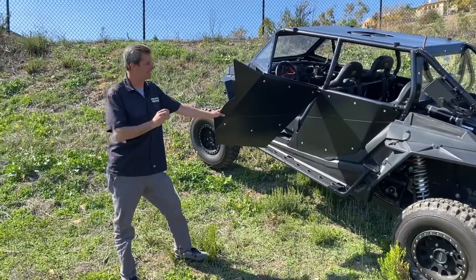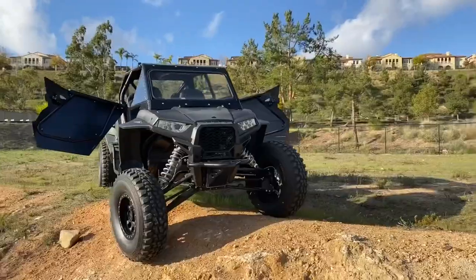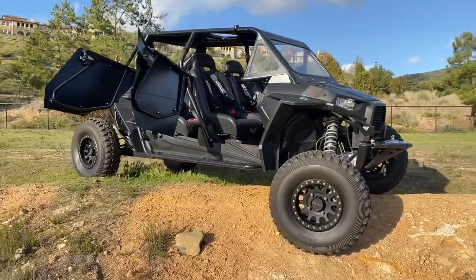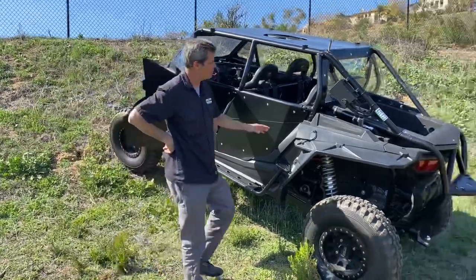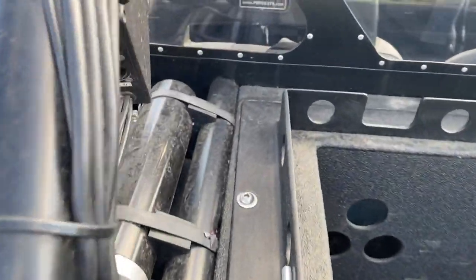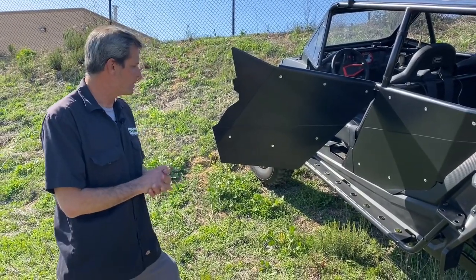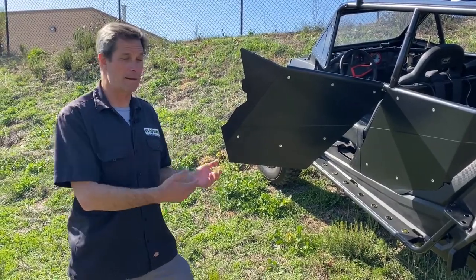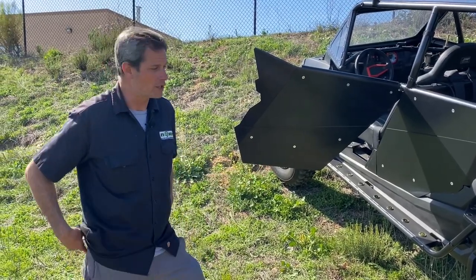One thing you probably noticed is it's not a typical Razor — it was highly customized. It's got a windshield, a rear window, and nice doors. Pursuit Systems did a ton of high-level fabrication work in-house. There's also cabling, microphones, junction boxes throughout, so there's a lot of specialty cabling. For that reason, we're not going to do anything too crazy with it in the field — we're just going to show you its functionality and purpose.